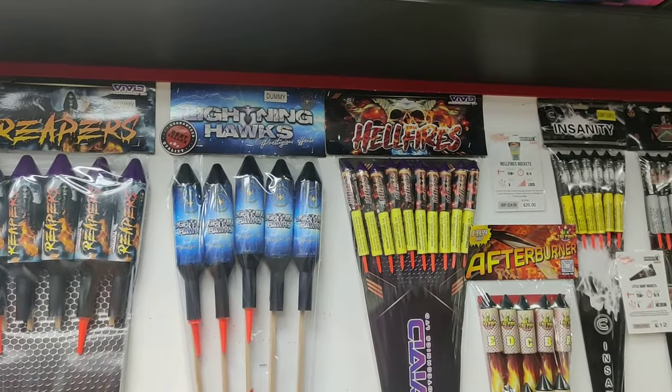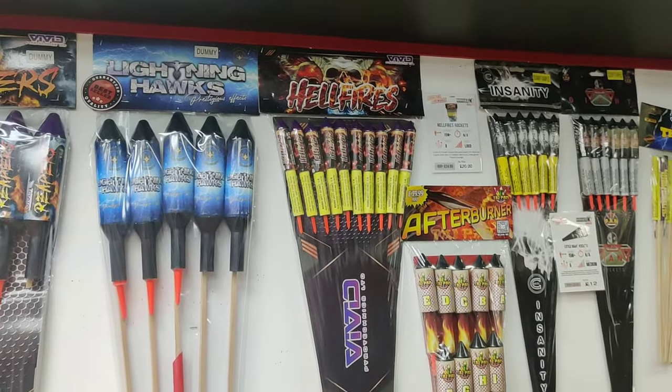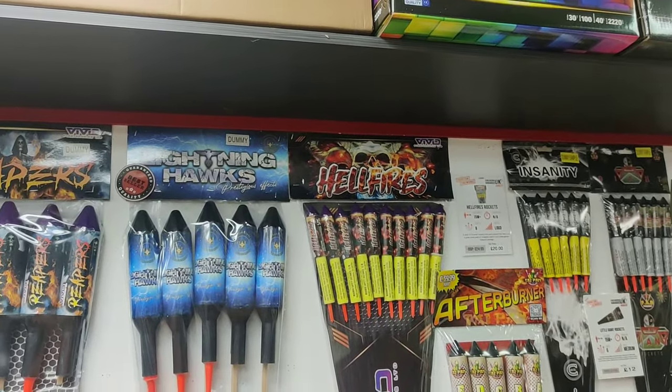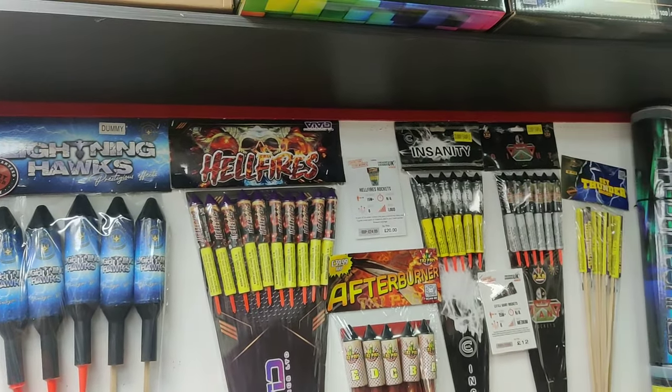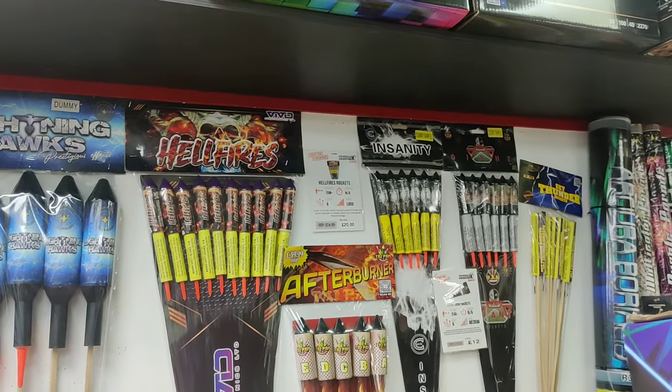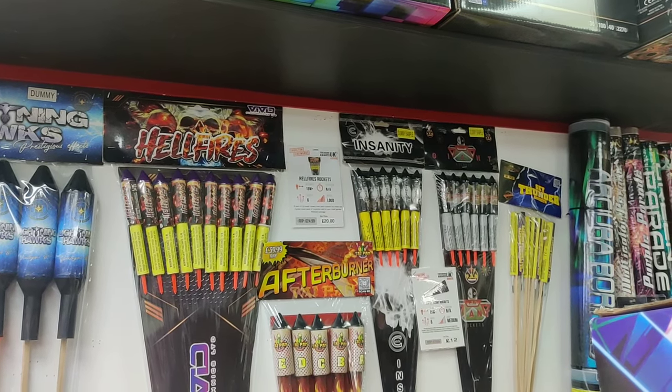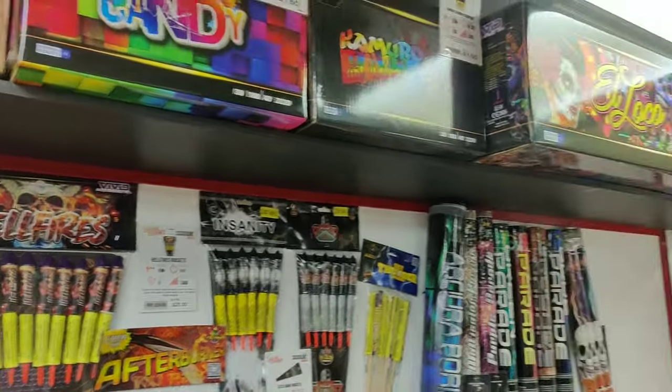Hellfires from Vivid - are they new? Hellfires are new this year from Vivid. Slightly smaller, mixed effects. Saj's got his own brand there - he's got the Little Giants. Insanity there as well. Some candles over there.